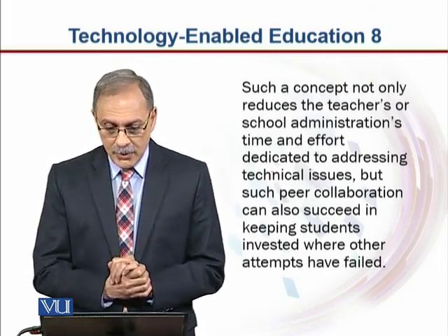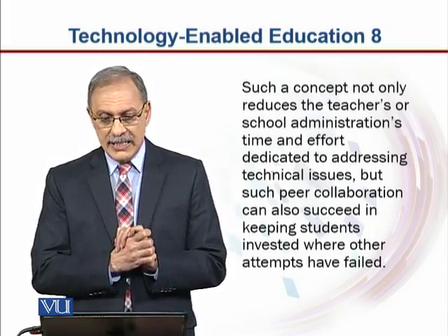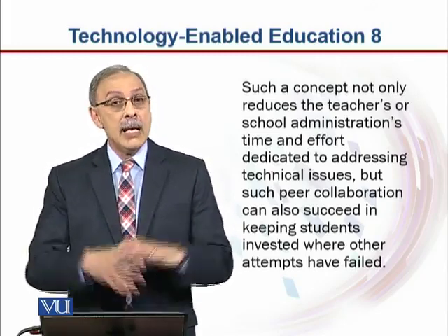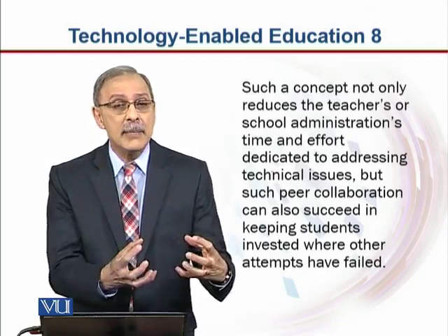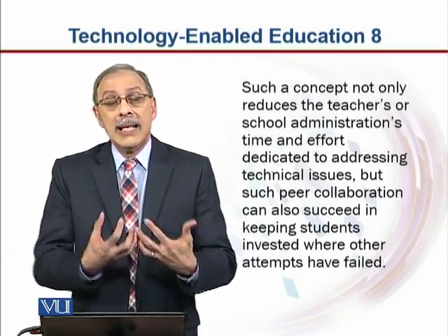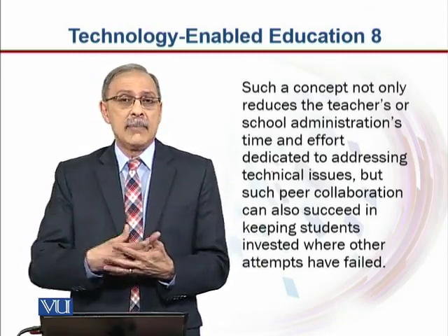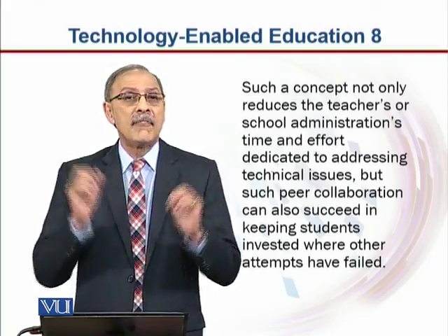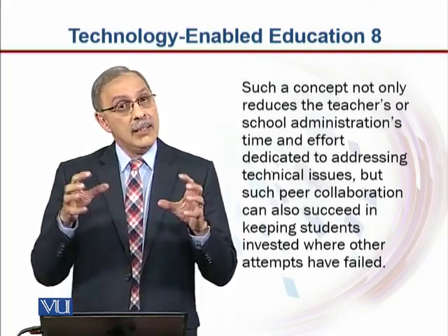This is peer collaboration, and it succeeds in keeping students invested where other attempts have failed. Because students realize they are needed by the school. They want to improve, they want to do better, they want to work and show the school administration and the teacher that they have the capability of fixing these things. Let them do it.